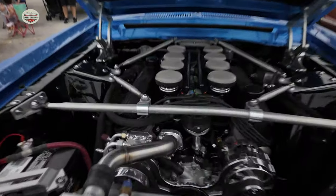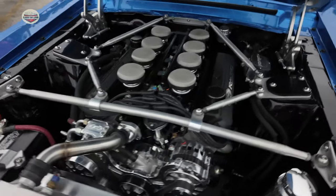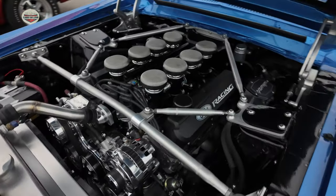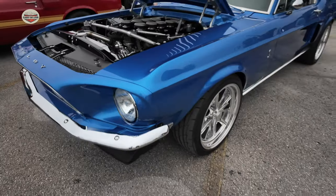He just spent two years fixing the whole car up — chromed out. Look at this engine. This thing is amazing. Brand new paint job. This is a nut and bolt restoration.